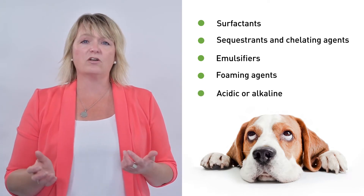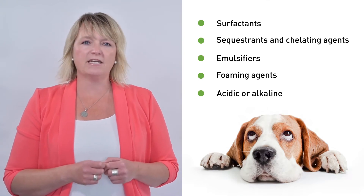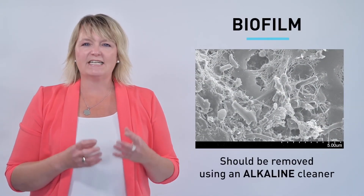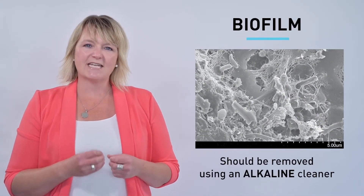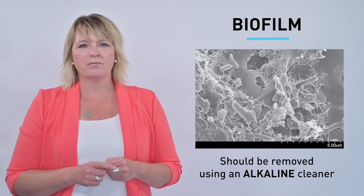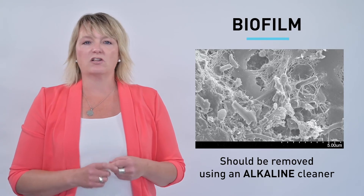Cleaners can also include foaming agents to help the solution stick to surfaces for improved contact time. They can also be acidic or alkaline, which adjusts the pH depending on whether we are cleaning biofilms or mineral deposits. Biofilm is formed when bacteria adhere to a surface and secrete a protective sticky substance — this is what we feel on our teeth each morning when we wake up.